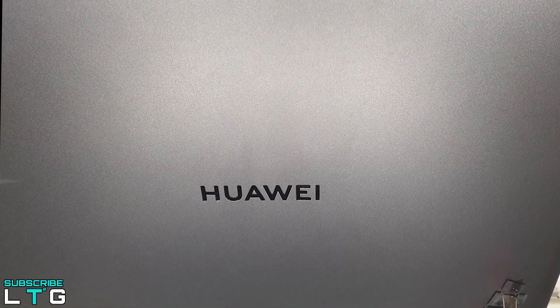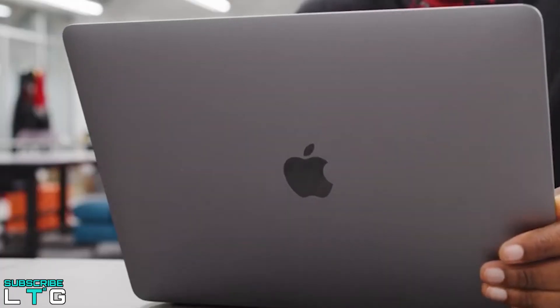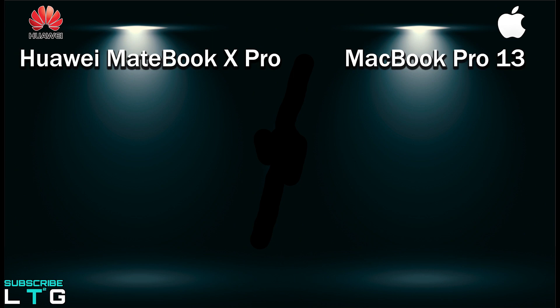I have been speaking a lot about Huawei laptops this year, and now I am here to make yet another video comparison, this time with the MacBook Pro 13 and the Huawei MateBook X Pro. I know most of you guys will tell me that the MacBook Pro 13 is the best, but let's see what we can compare with both of these.